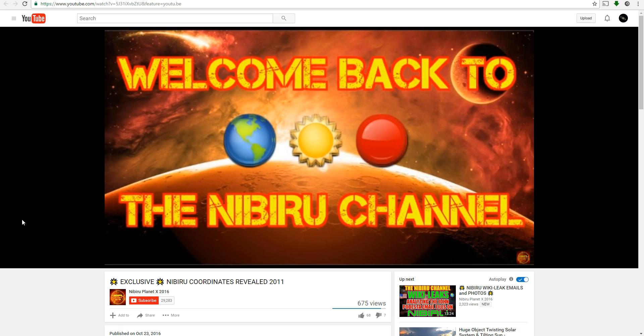Hello everybody, welcome back to the Nibiru Channel. It is October 23rd, 2016, and I think we have some ultra exclusive video footage from Google Space. This information was just emailed to me by one of our loyal subscribers. Obviously when you watch the video of Google Space, this individual obviously knows what they are doing. They found the footage back in 2011 on Google Space — Nibiru, a few of their moons — and they are right now plotting or trying to plot its current course. Watch this video very carefully. It includes the constellation location and the coordinates. The coordinates that everybody wanted. Here they come. Stay tuned.